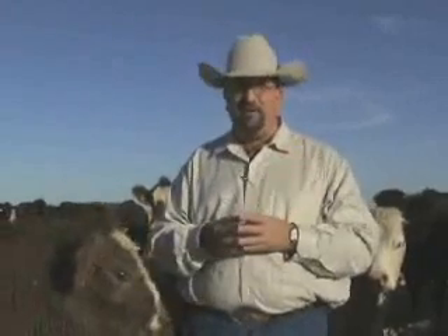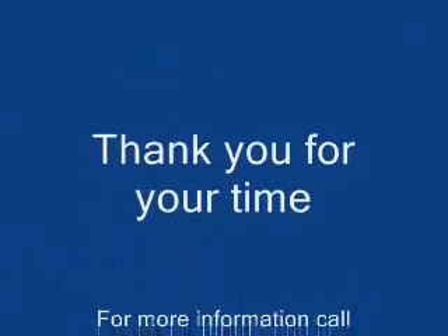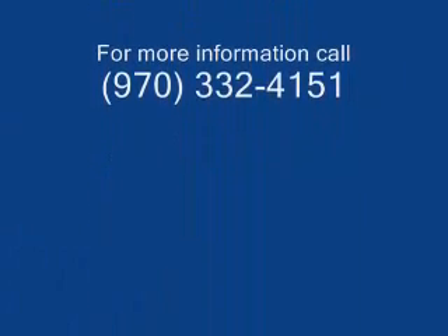So I would encourage you to have your cow herd tested for BBD-PI. Thank you. If you wish to talk with me about this further or have any questions, you can contact me at the Yuma County Extension Office in Ray, Colorado at 970-332-2151. Thank you.